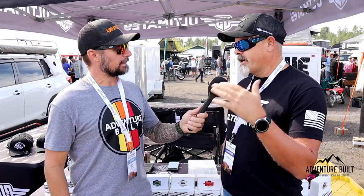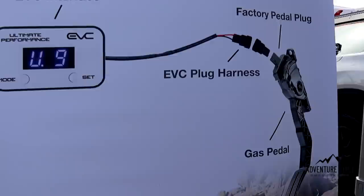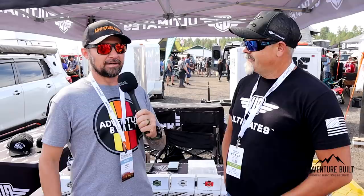Is this solely throttle control, or does it affect shift points? It pretty much just looks after the throttle input. In saying that, it does help with shift points because it's getting a different input on the throttle — most of the time it smooths the transmission change a little better than normal. What does installation look like? Pretty quick — most vehicles, you're looking at about two minutes. It's plug and play, no tools needed. On a Jeep JL it takes about three seconds. The JK guys complain because it's tight to get into, but apart from that, it's pretty quick.